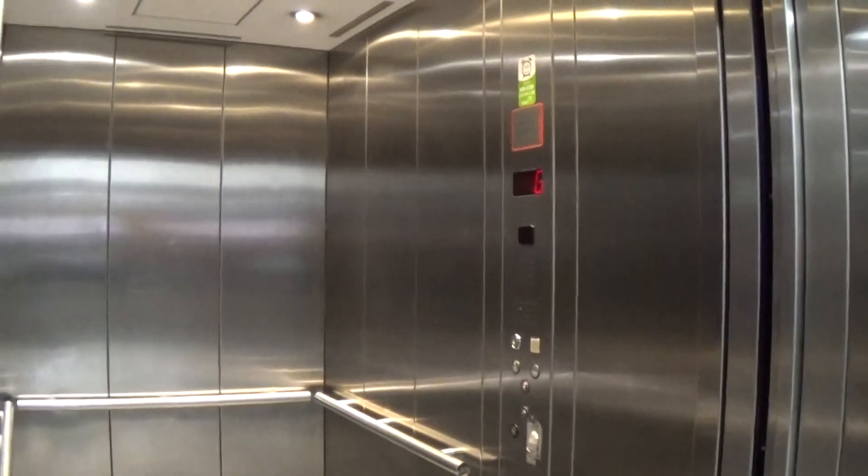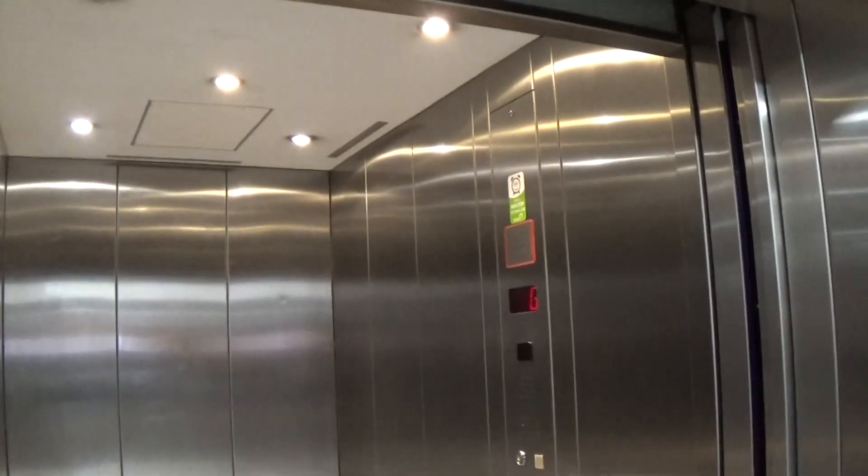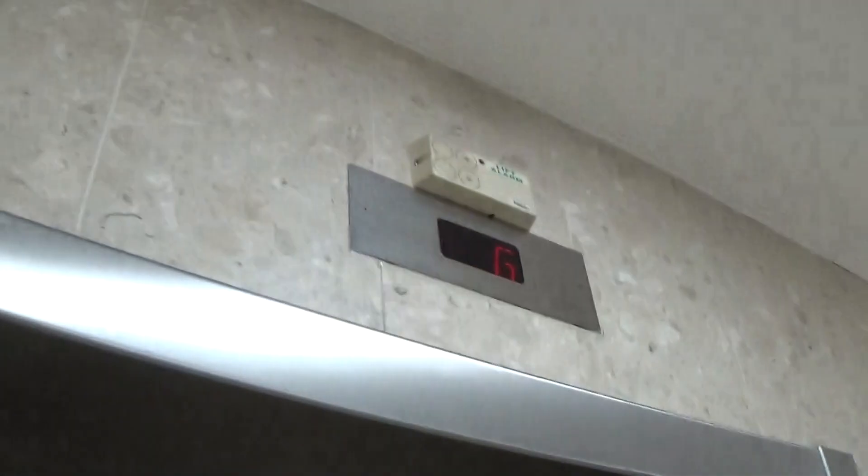Now we can exit this elevator. And here we are back down at G. There it goes. And that's it.